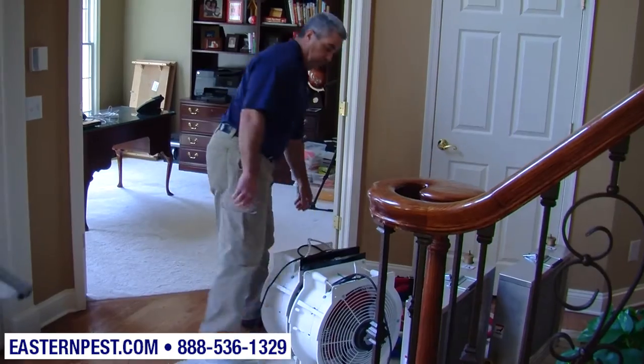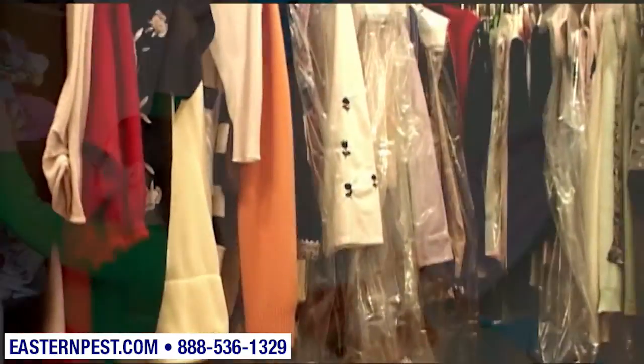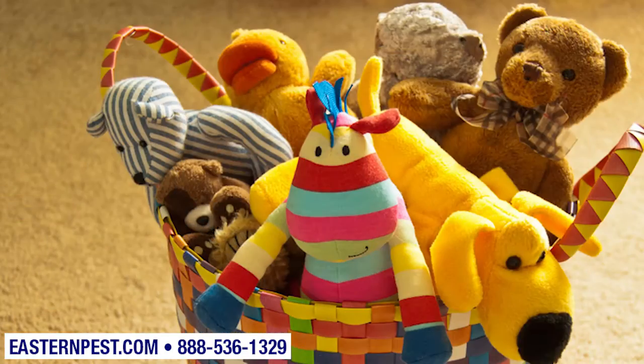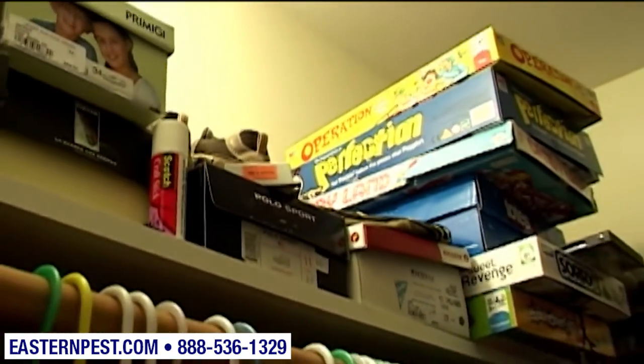Conventional treatment requires that you take all clothes out of the closets, then have them dry cleaned, put in a dryer, or even thrown away. The same applies to clothes in drawers, games, stuffed animals, toys, bedding, books, and on and on. With heat treatment, this is not necessary.